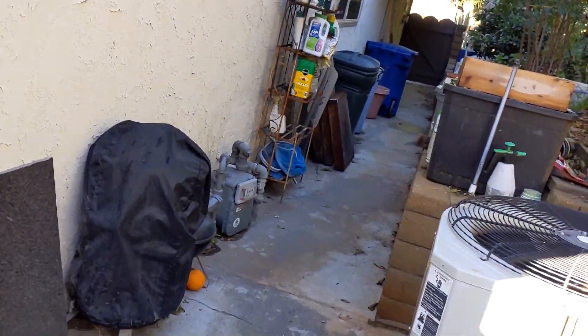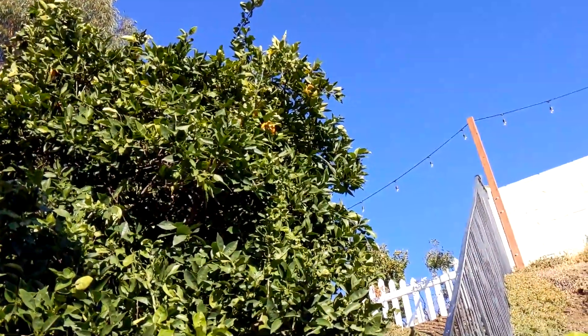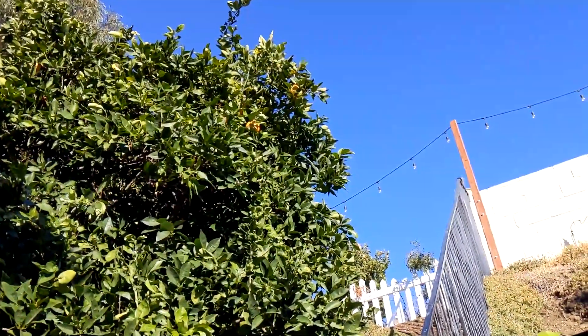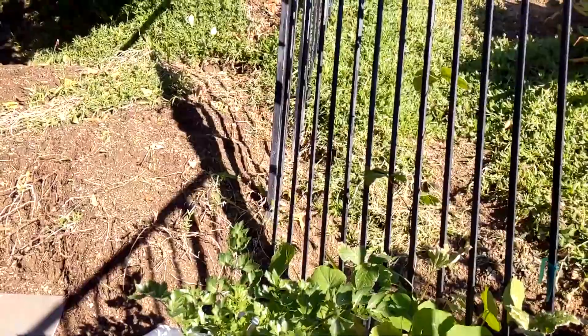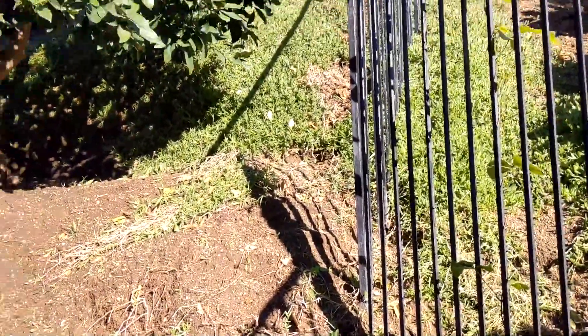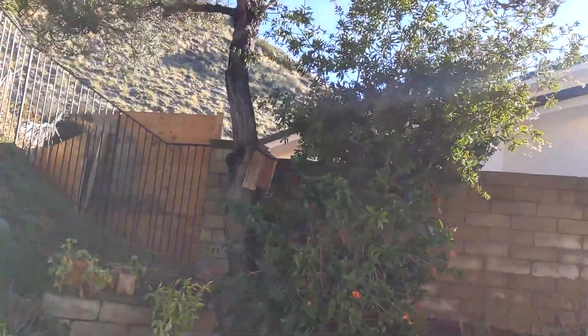There's an orange on the ground that obviously fell off this tree. You can see there's still a couple way up at the top, which are really hard to get to with the picker and too high up to just reach for. Once we get things terraced, though, I might be able to put a ladder up there, which would make it a lot easier to pick the tree. Let's go through this gate and see what it all looks like over here.